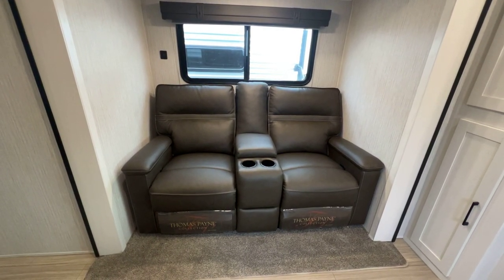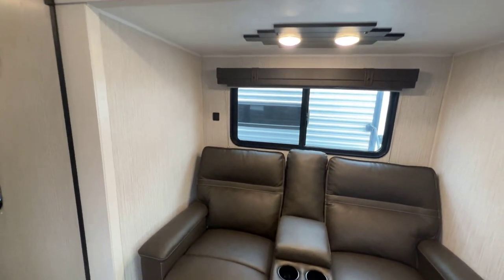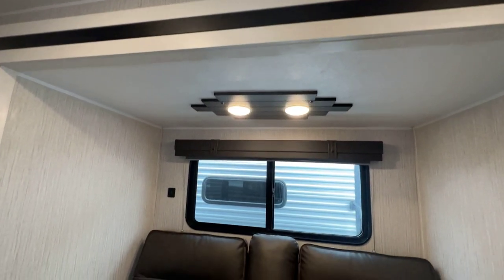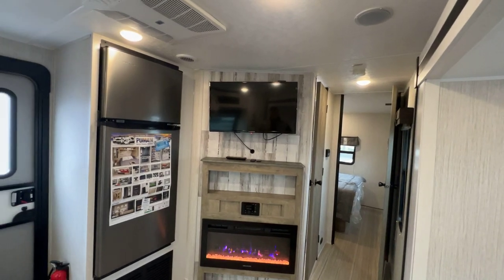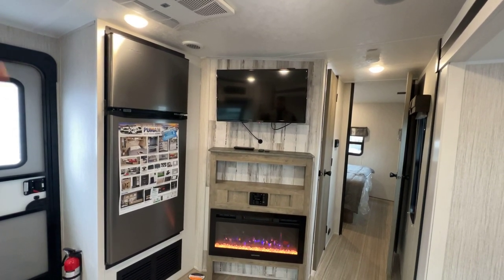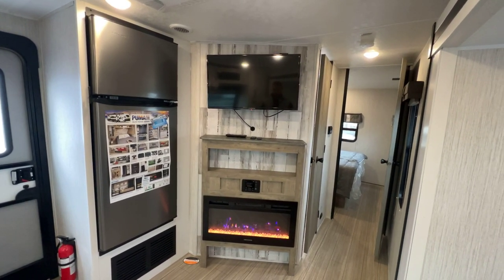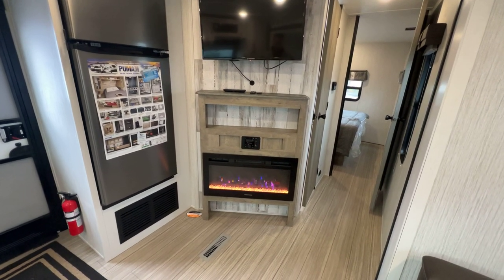We have theater seats — recliners joined together — with a couple in the middle and storage as well. You can see the USB port there and a nice big window behind it with decorative lights above. A nice seating area, and the TV is right there at a good angle. That TV does pull out if you want to change the angle a little more. Pretty accent wall, with a little shelf for a Roku or streaming device, and a little fireplace below — I have it on just because it looks nice and it knocks the chill off.